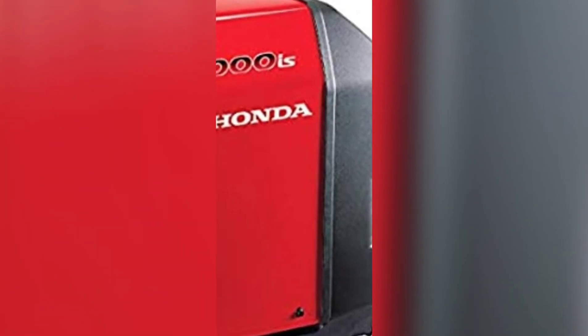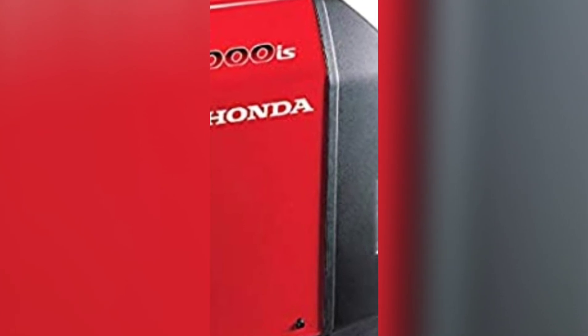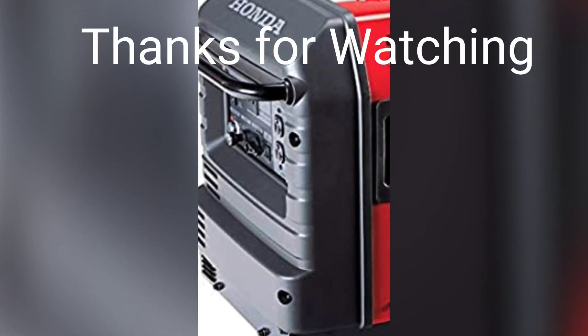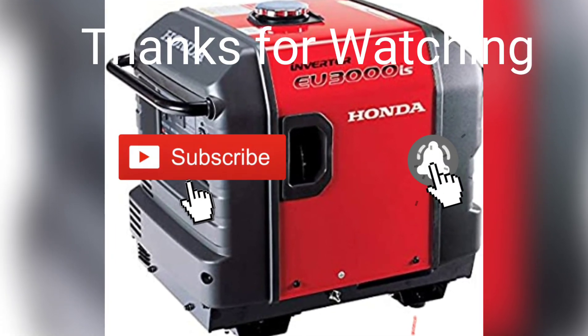Now you have learned more about the Honda EU3000is Portable Inverter Generator and its advantages. Go through it again and decide whether it is suitable for you. If so, then go and buy it. We will put the important links in the description down below. Thanks for watching. Do not forget to like, share, comment, and subscribe.